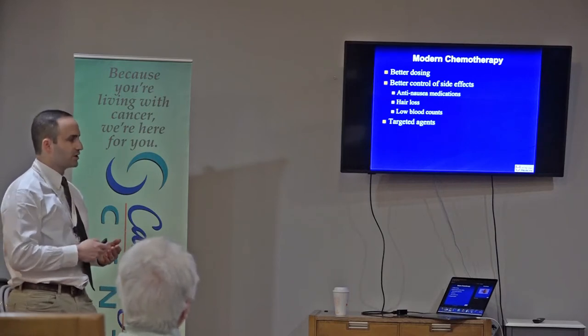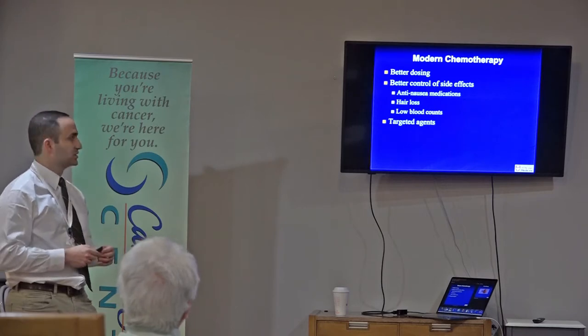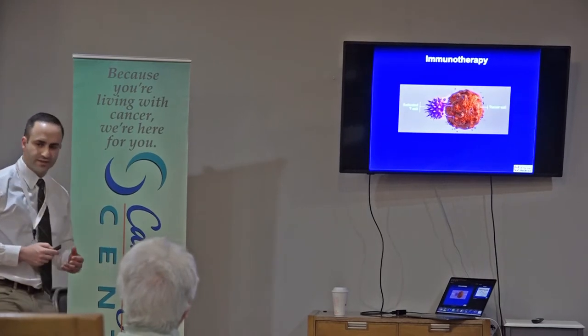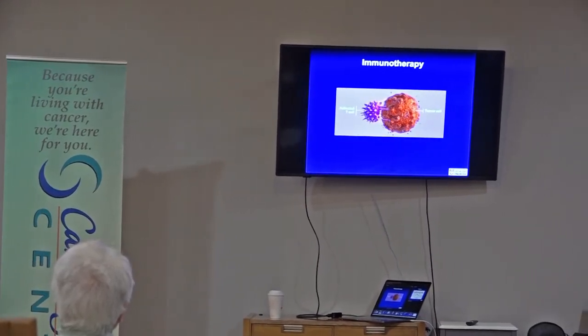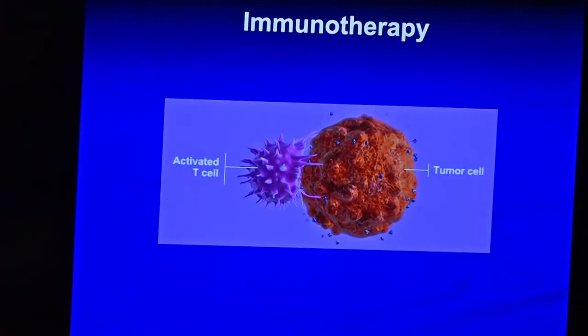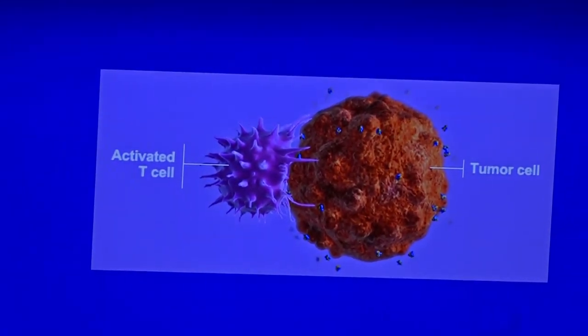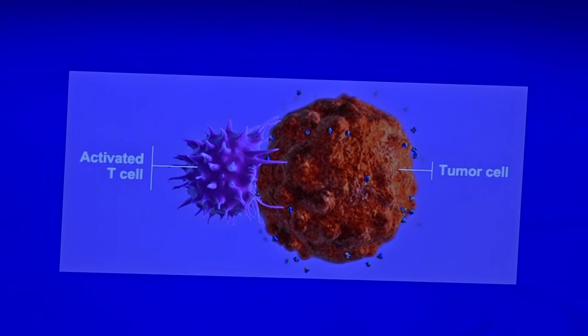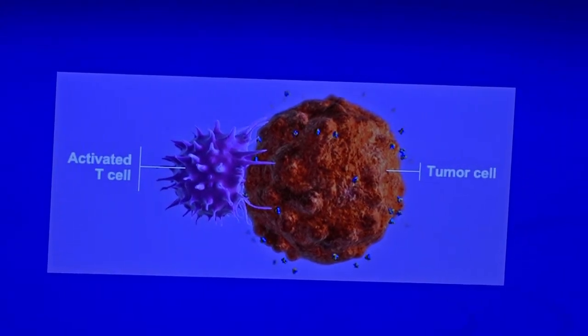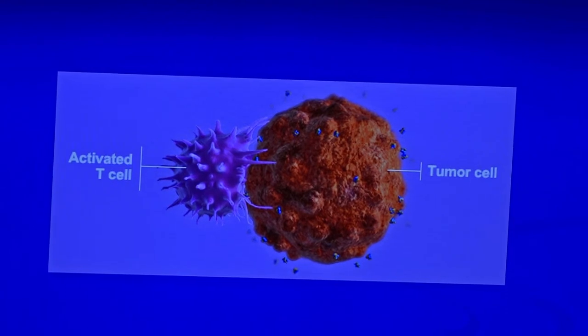There's something called targeted agents — a whole new class of drugs. Traditional chemotherapy was based on giving something really toxic and hoping it's even more toxic to the cancer — the mustard agents are a great example. With new targeted agents, rather than targeting both you and the cancer, we try to target just the cancer.